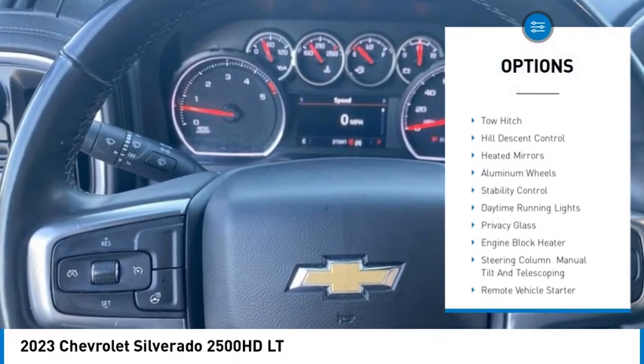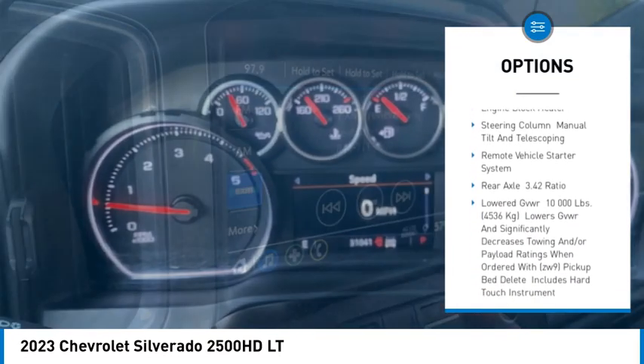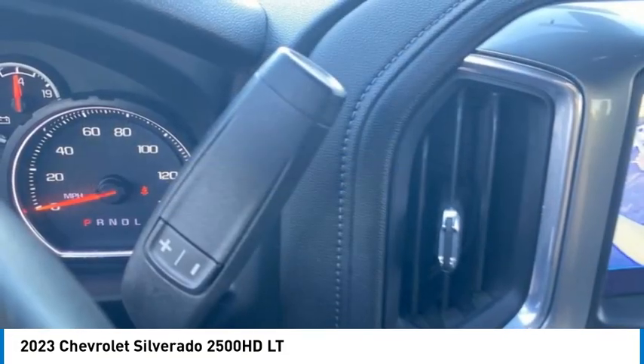Four-wheel drive, tire pressure monitor, tow hitch, hill descent control, heated mirrors, aluminum wheels, stability controls, daytime running lights, privacy glass, engine block heater.